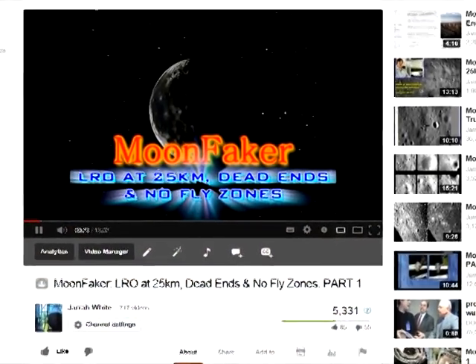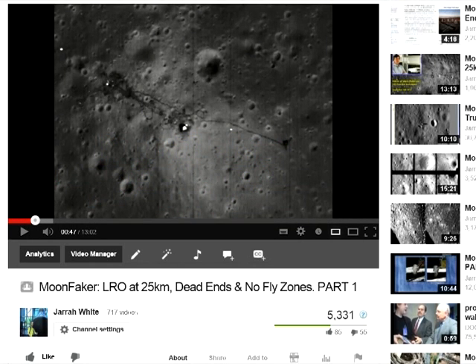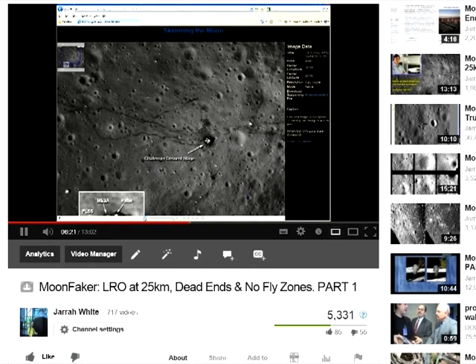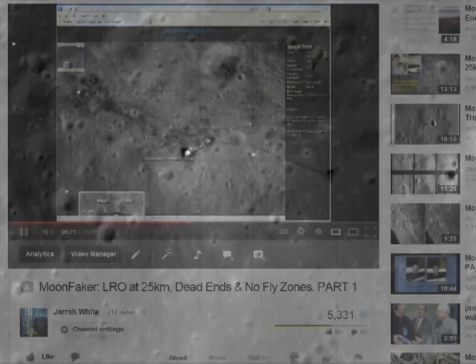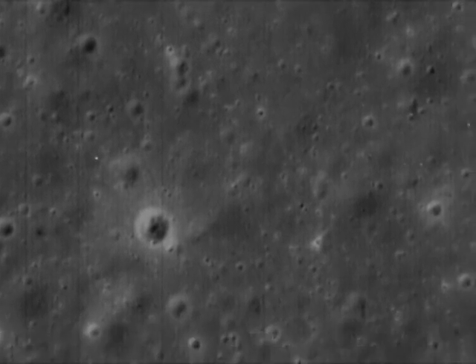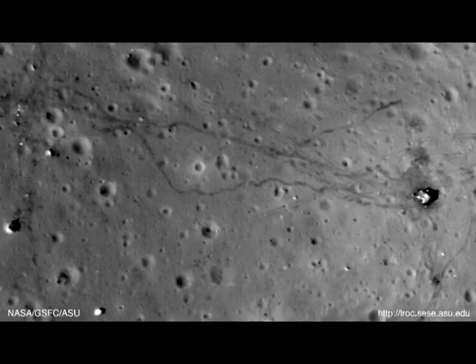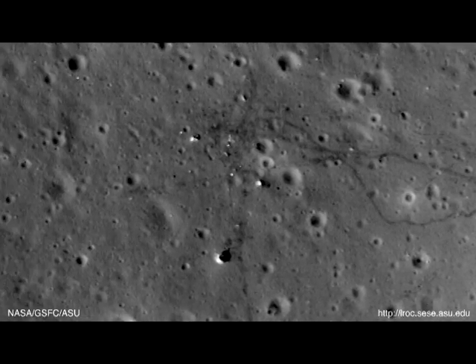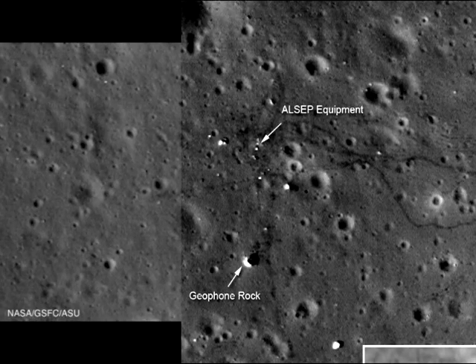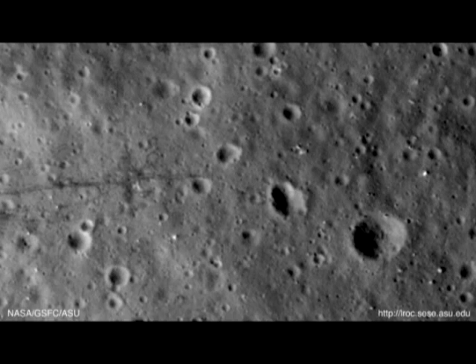In an earlier video, we analysed two photographs from LRO — one showing the alleged Apollo 15 site from 50km and one showing the alleged Apollo 17 site from 25km. We showed that with the Apollo 15 site, the rover tracks gradually faded before disappearing altogether. And with the Apollo 17 site, the tracks just abruptly end outside the border of the published area of the image, as though someone started drawing these tracks on it and then gave up when they found they had too much work.